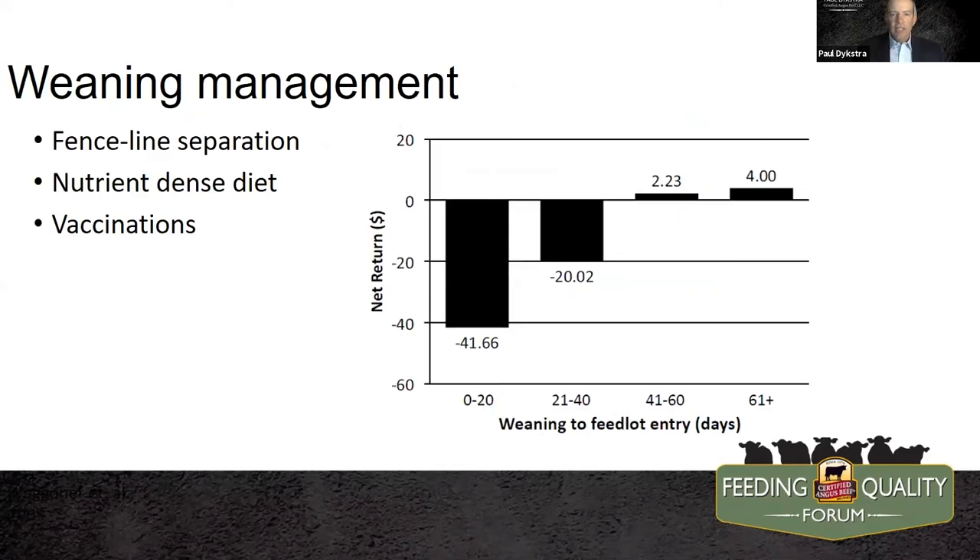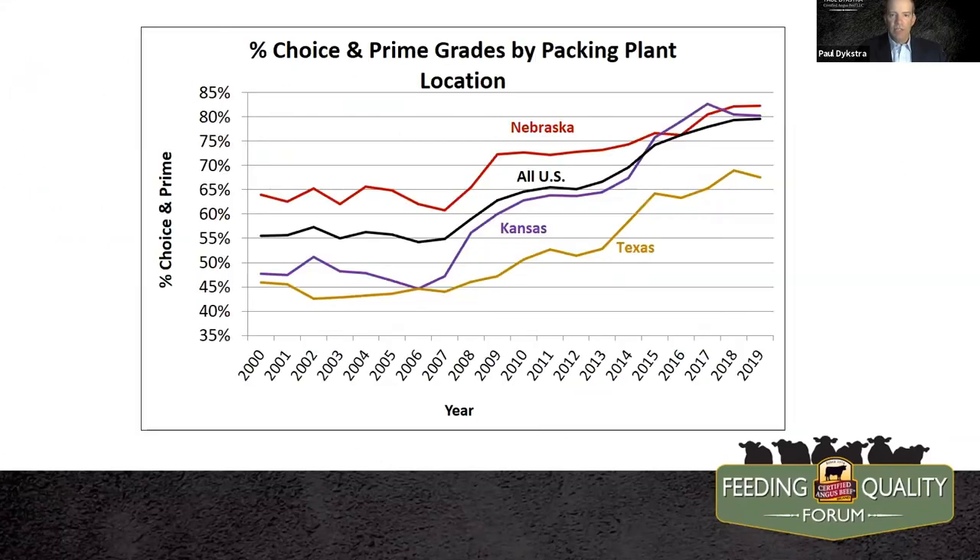Looking at the Cattlefax data, the value of the longer-weaned calf is certainly higher. There's some cost affiliated with this, and owning those calves through the weaning period has some risk as well. But our customers are telling us that the weaned calf that's ready to go on feed is the preferred product. Looking at this chart, we really only get a profitable return to weaning once we get beyond 40 to 45 days and out to 60-plus days.